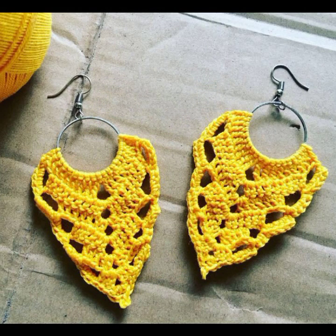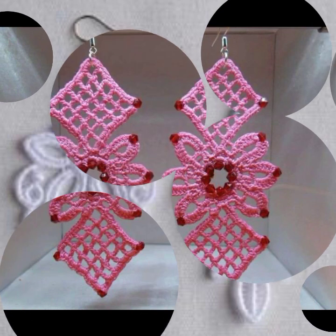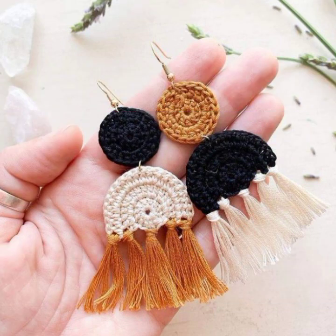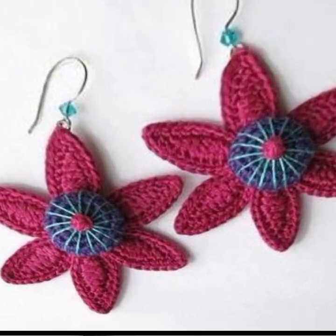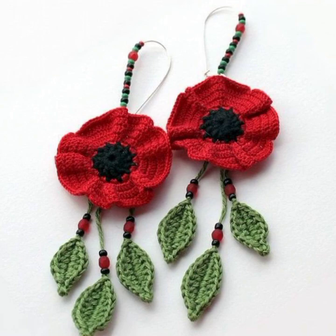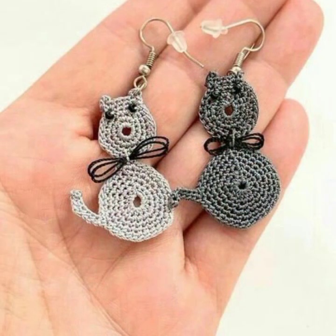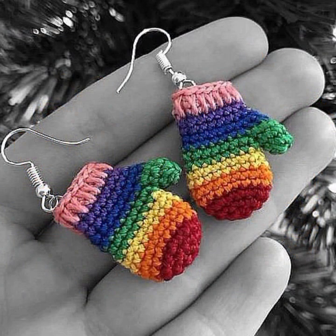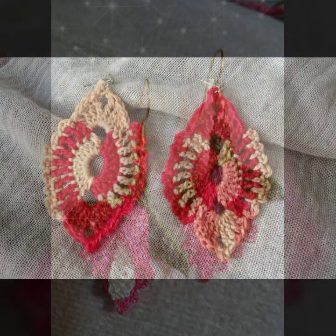Every design is beautiful, different, and trendy — one-of-a-kind handmade crochet earring designs. You can see stylish color combinations and contrasts. Beautiful flowers decorated with beads and stones are also featured. You can make these very beautiful crochet earrings if you know crochet work. Mind-blowing designs and ideas — you can see the top designs and ideas.